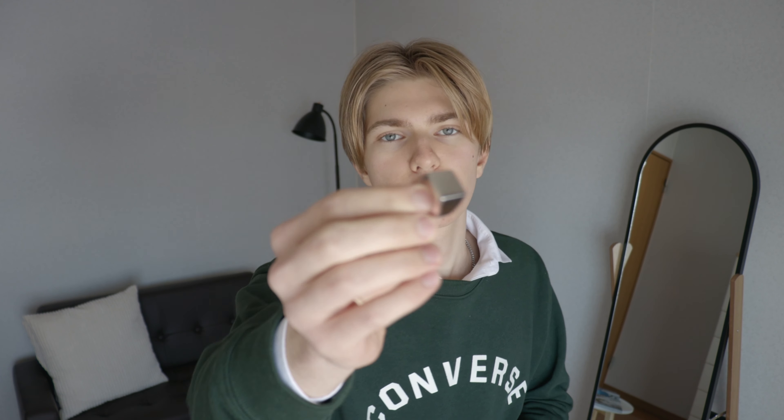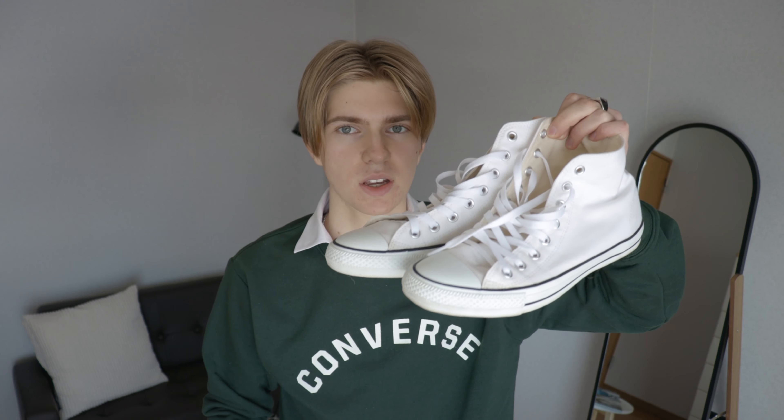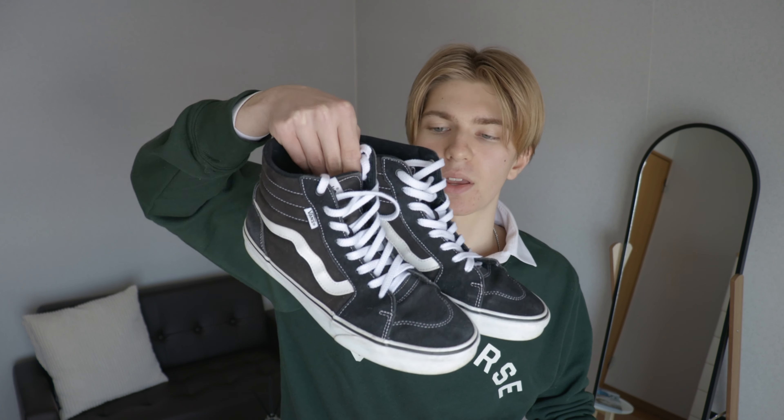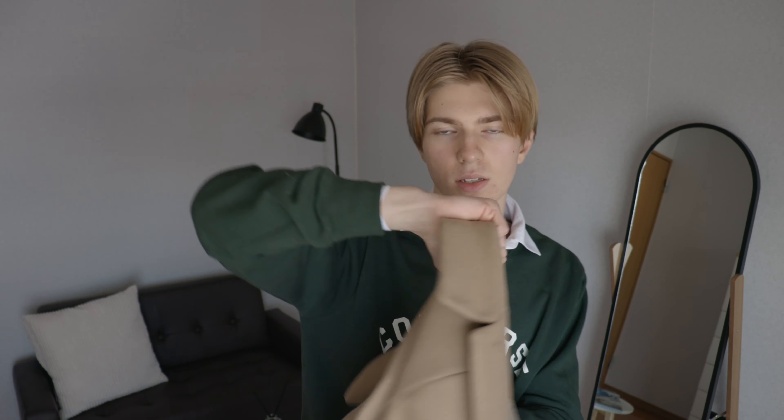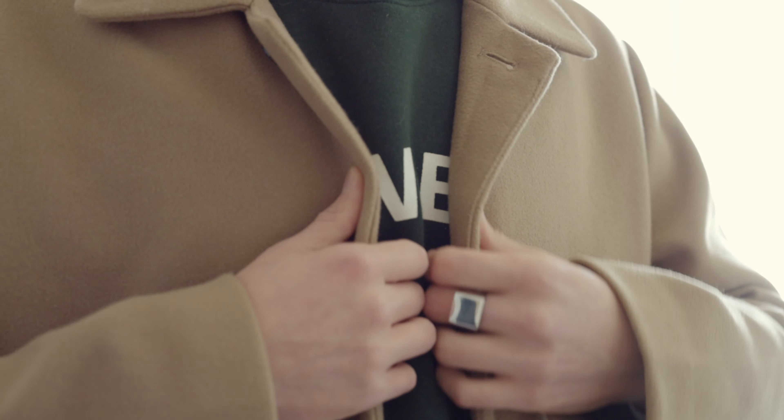For jewelry, I'm going to be wearing this necklace that is from a local store, and then I'll be wearing this ring from another local store. I could either do white Converse and make the outfit more smart, or I could dress it down and go with the Vans. I think I'll go with the Vans today. If I'm going outside, I'll be wearing this overcoat — I think it goes really, really nice with this outfit.